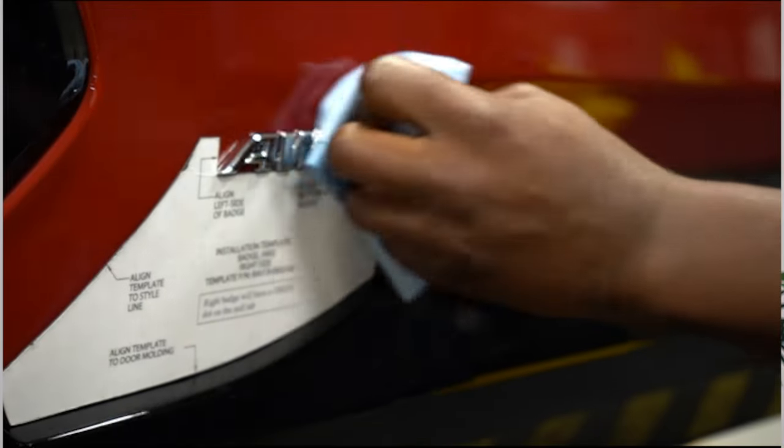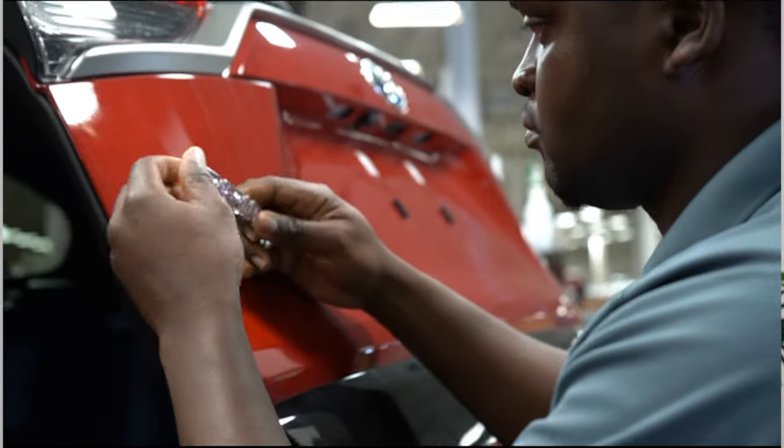The other side to that coin is: how do you base your future state off of something that you don't have agreement on? Our current state, we had full agreement on — it was in one place. Now we need to look to the future, so we can rely on that pivot point.